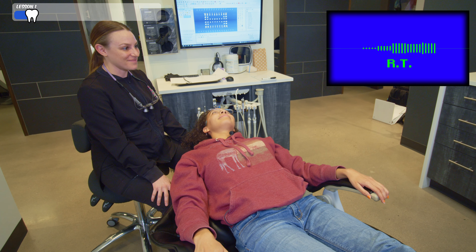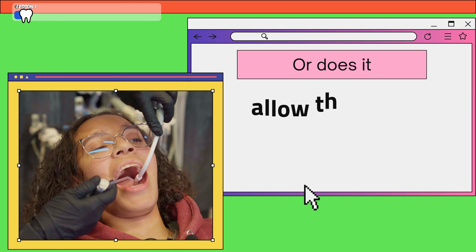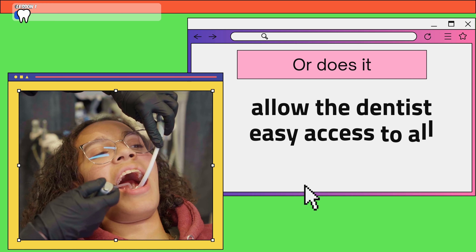Let us perform a knowledge assessment to confirm your understanding of the dentist chair. What does the dentist chair do? Does it help you get a haircut, or does it allow the dentist easy access to all areas of your mouth?